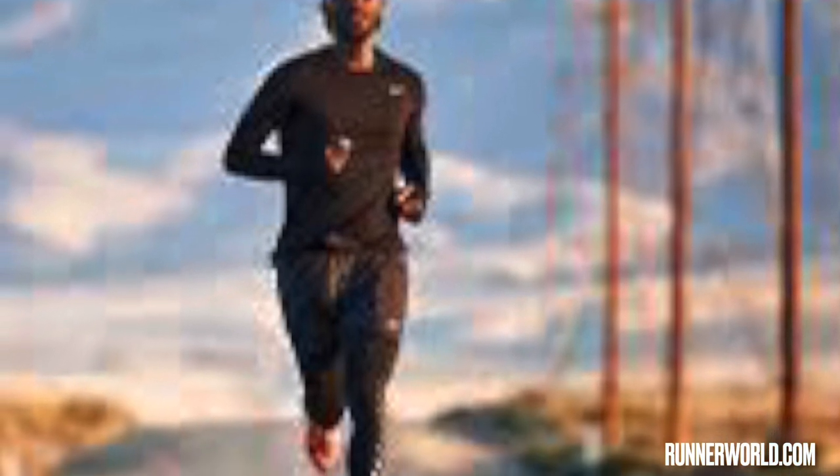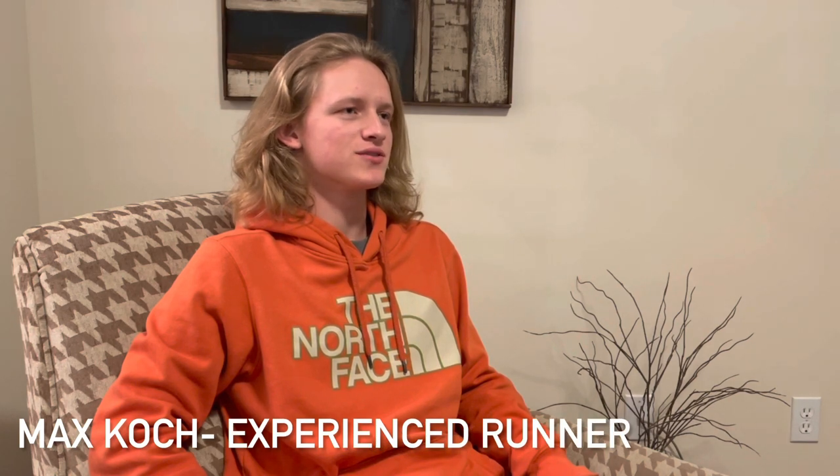I wanted to do some digging though, and see what the running community thinks about these new super shoes. And we're live. What experience do you have with running? I run 80-ish miles a week. I run like a 4:30 mile, 5k in 15 minutes. Yeah, I'm a pretty serious runner.